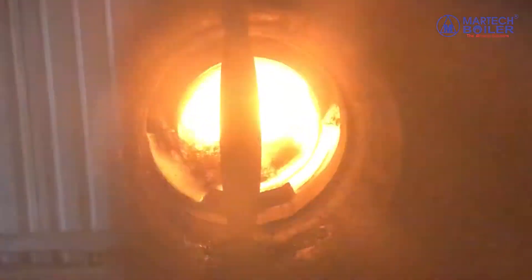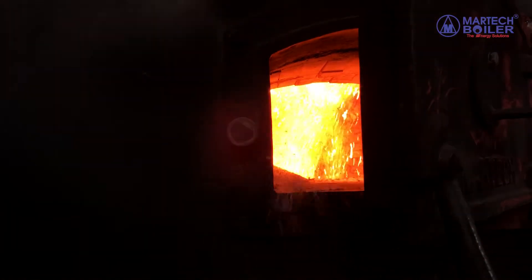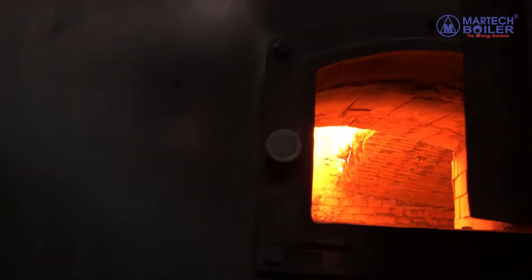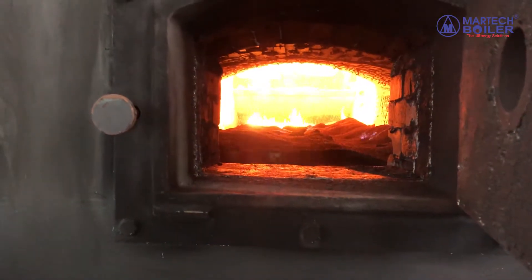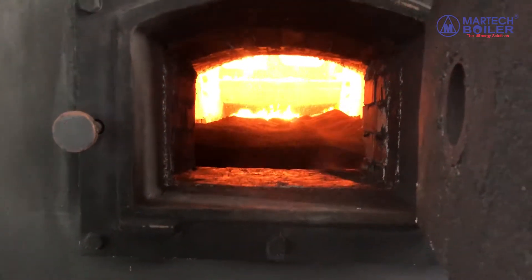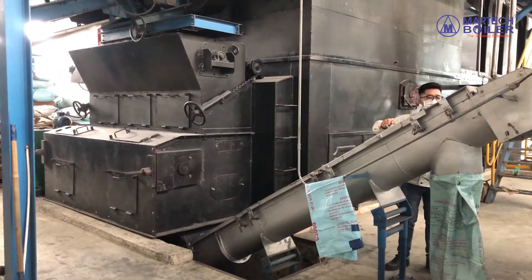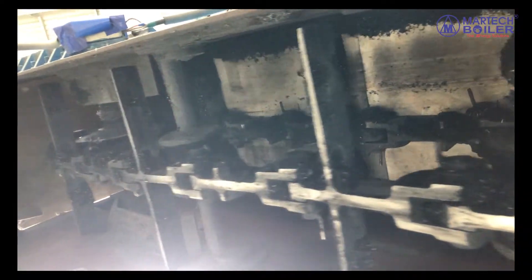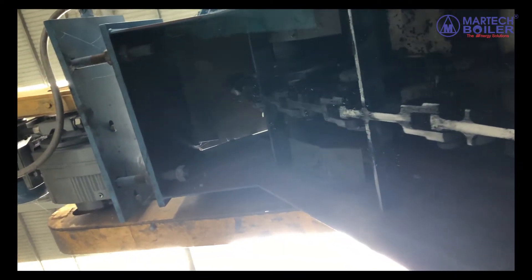This is the furnace of the boiler. This is the front ash discharging screw. This is the dragging chain — it removes all the ash on the drain grate and in the combustion chamber after the fuel burns down.